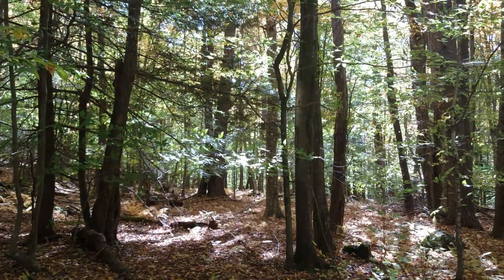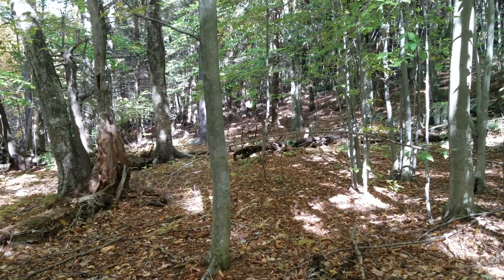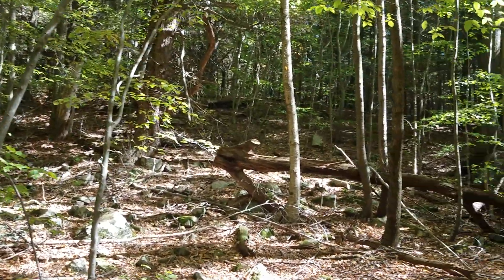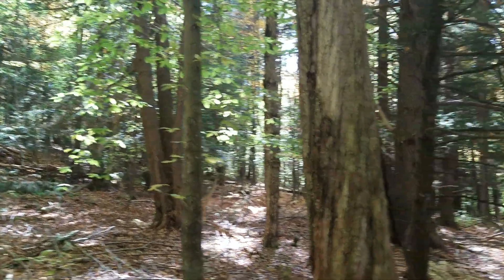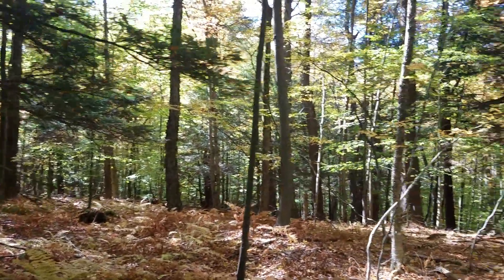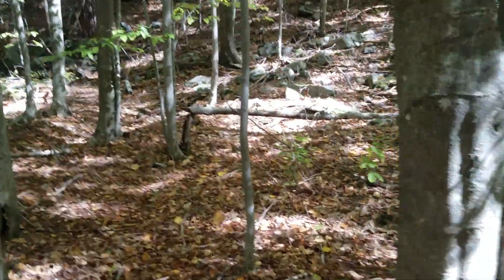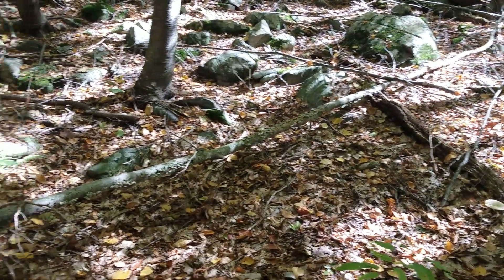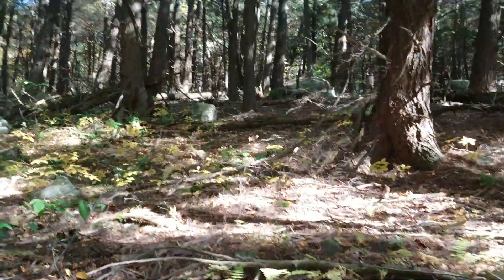I'm gonna check a little bit more in this direction and then head north. Actually, I'm heading north but I'm going uphill. There's a break right here — okay, more signs. Up and away, and I'm climbing.